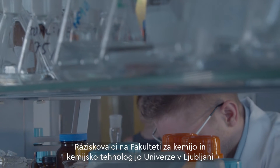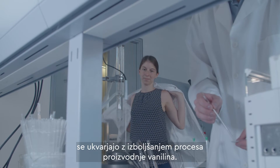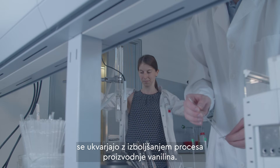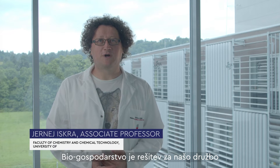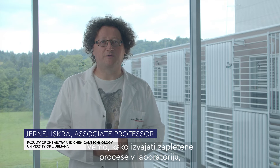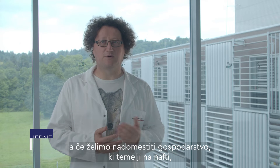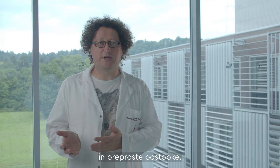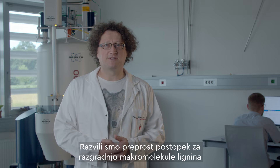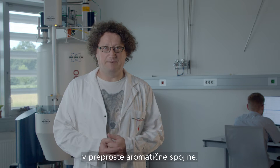Researchers at the Faculty of Chemistry and Chemical Technology of the University of Ljubljana have been working on an improved process of vanillin production. Bio-based economy is a solution for our society. We know how to perform complex processes in the laboratory, but if we want to replace the petroleum-based economy, we need competitive processes, and this usually requires cheap reagents and simple procedures.